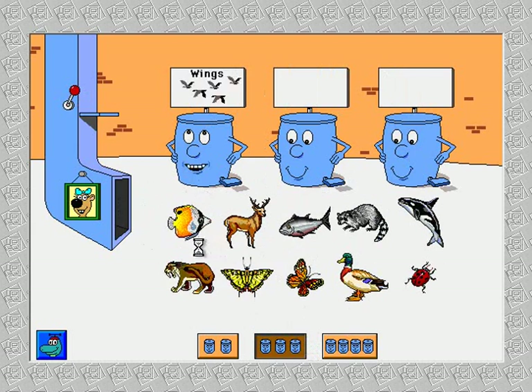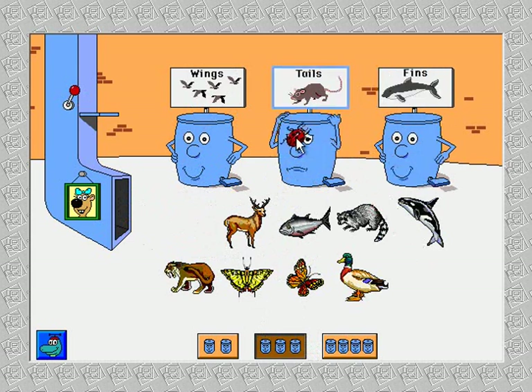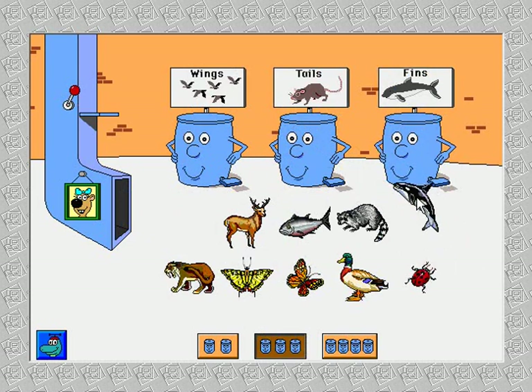Animals with wings. Animals with fins. Butterfly fish. Excellent. Ladybird. That belongs someplace else. Whales. Killer whale. Thank you.